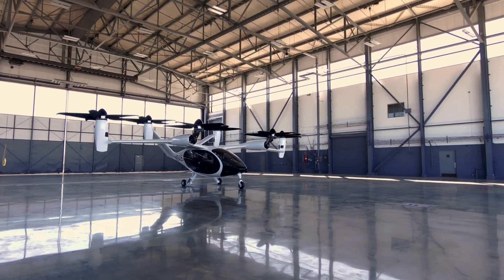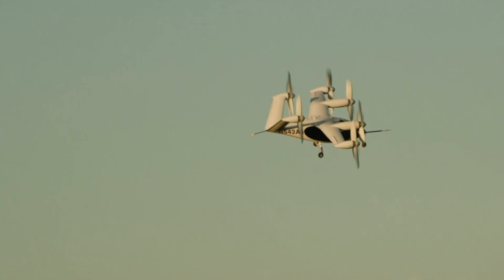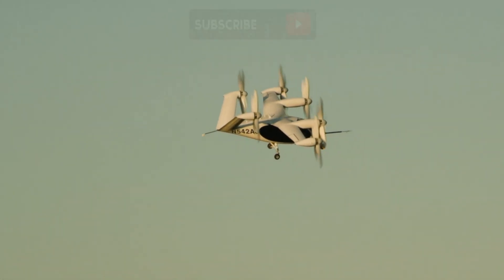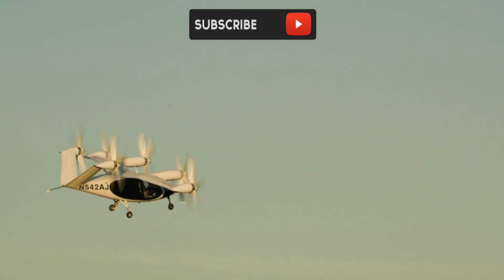We all want to spend less time traveling and more time living. At Joby Aviation, they are making that possible with their pioneering electric aircraft. It's a faster, cleaner, and smarter way to carry people through their lives.